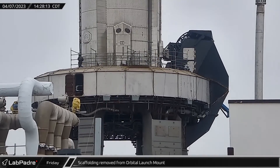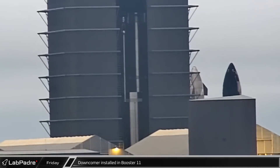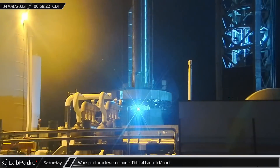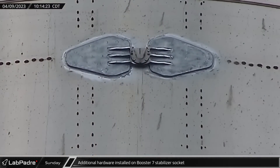With modifications to the orbital launch mount complete ahead of Starship's debut launch, workers removed the scaffolding from the top of the structure on Friday. Assembly work on Booster 11 continued in the mega bay as the fuel downcomer was inserted into the vehicle's liquid oxygen tank. Early Saturday morning, the Raptor work platform was lowered under the orbital launch mount as workers continued to prepare the site for launch. Late that night, additional hardware was installed around Booster 7's stabilizer socket on one side. The new pedal-like attachment was placed around the stabilizer hard point on the same side as the similar-colored vent covers — perhaps painted cork used for thermal management.